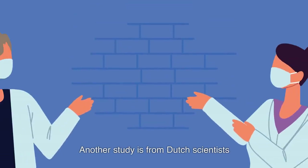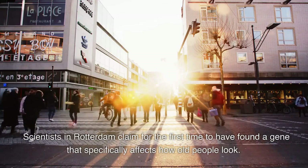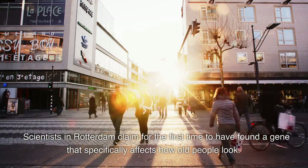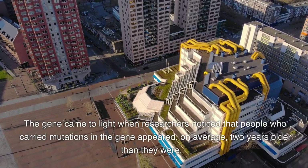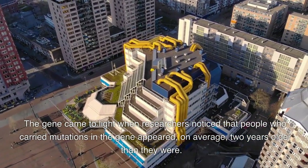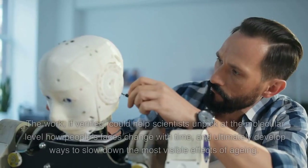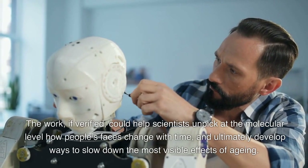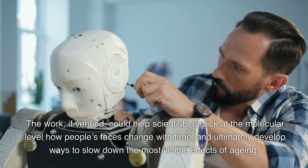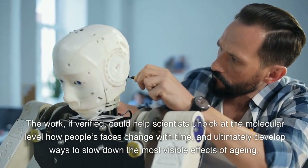Another study comes from Dutch scientists. Scientists in Rotterdam claim for the first time to have found a gene that specifically affects how old people look. The gene came to light when researchers noticed that people who carried mutations in the gene appeared, on average, two years older than they were. The work, if verified, could help scientists unpick at the molecular level how people's faces change with time, and ultimately develop ways to slow down the most visible effects of aging.